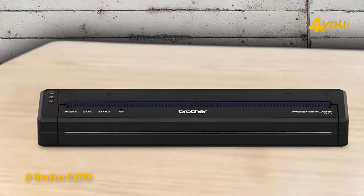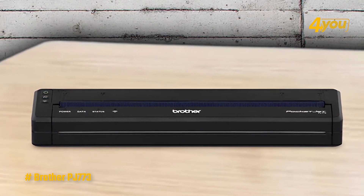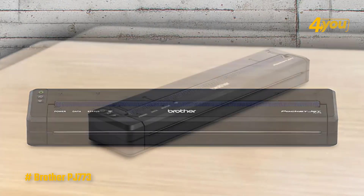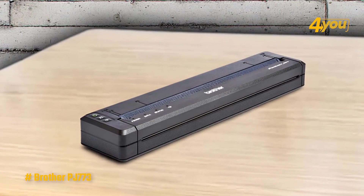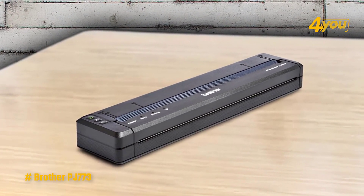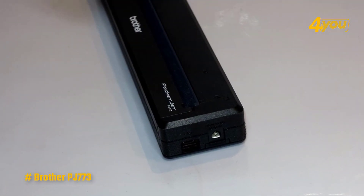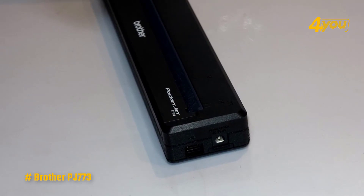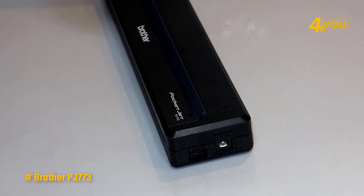The PJ-773 prints text documents from a PC with dark letter forms and very sharp edges; however, some text looked lumpy around the edges, reminiscent of a dot matrix printer. Text documents printed from an iOS device also had poor text quality. Graphics looked very pixelated with clear lines and flat black shadows. Sometimes when the PJ-773 printed too quickly with a new page, the pages came out crooked or were cut off at the wrong place — to avoid this, you must feed one sheet at a time.